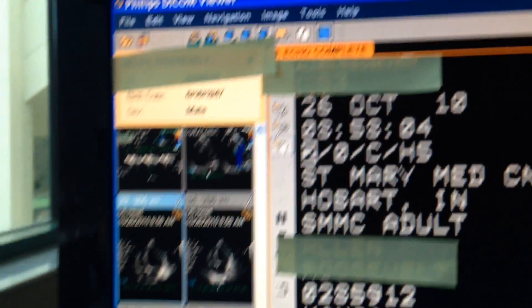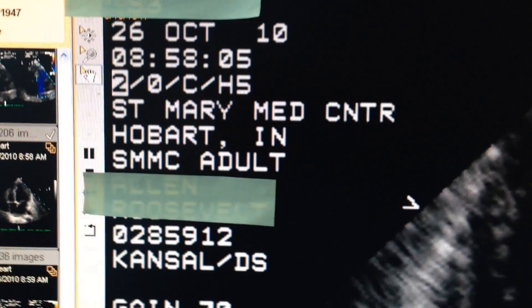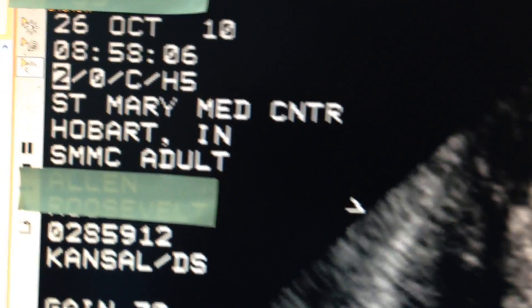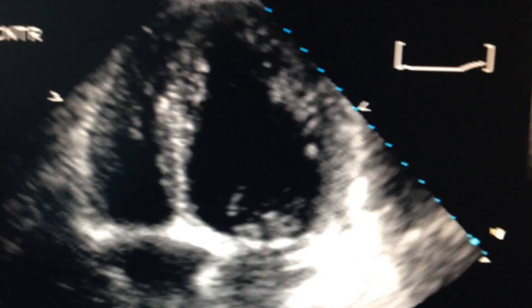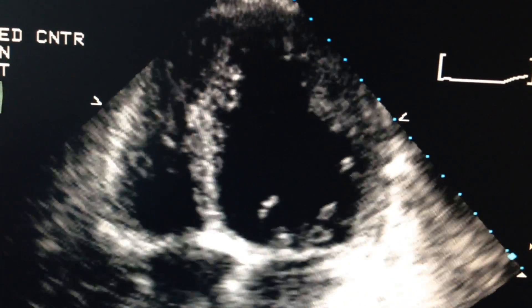This patient — there's his date of birth, 6-16-47. This study is before he was treated, and it was done October 26th of 2010. This is what the gentleman's heart looked like before we treated him with stem cells.